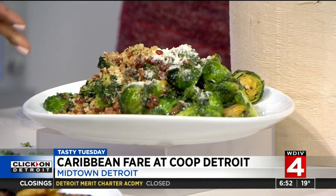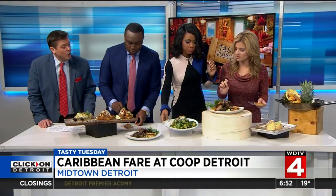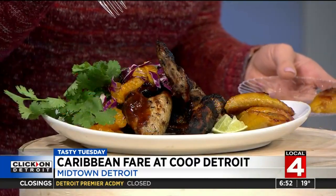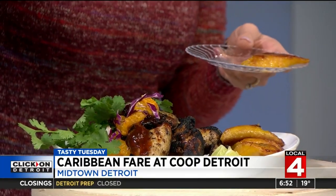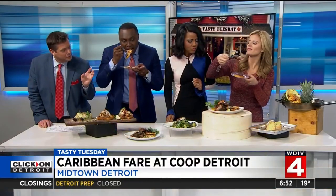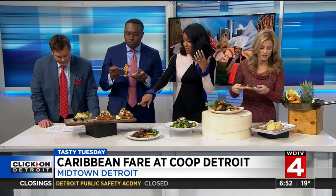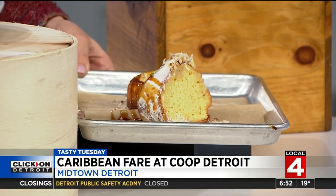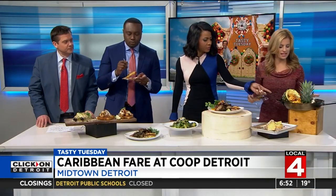Then we've got some Caribbean Brussels sprouts with bacon. I had Brussels sprouts last night — I love them. I bet they weren't this good. They were not. Jerk wings with plantains over there as well. And we have some dessert right here — some rum pound cake and island cheesecake. And look at the display here: coconut shrimp!